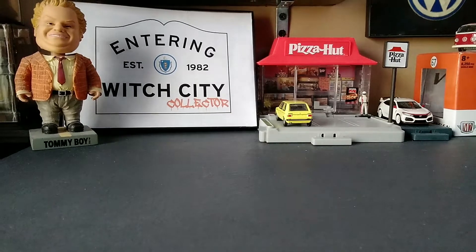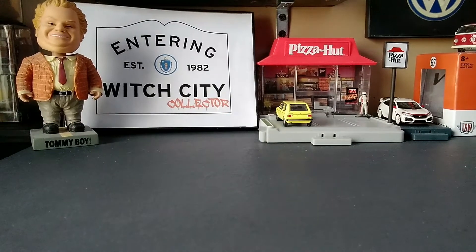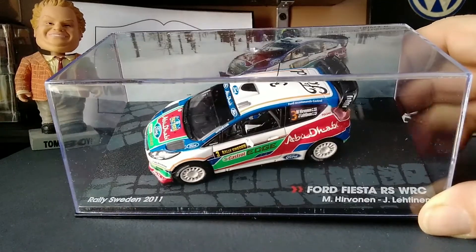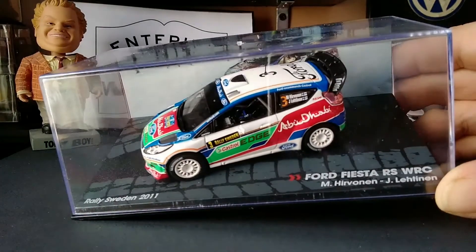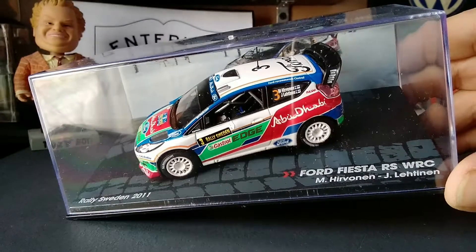Welcome to this Switch City Collector presentation. I'm Paul and what have I got for you today? I've got a 1:43rd scale IXO Models Ford Fiesta RS WRC from Rally Sweden 2011, driven by Miko Herbenen and his co-driver Jay Letian.